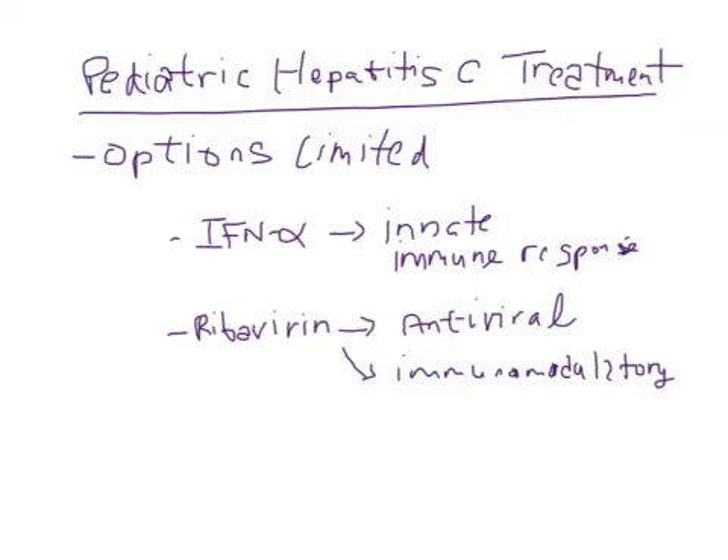Ribavirin, on the other hand, is a broad-spectrum antiviral with immunomodulatory properties as well. It is not clear exactly how it affects hepatitis C, other than that it will directly reduce replication. There are other postulates as to why it can inhibit hepatitis C.